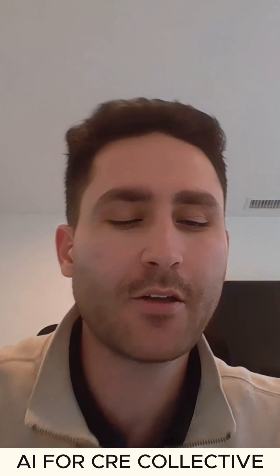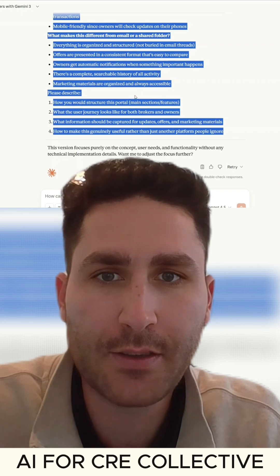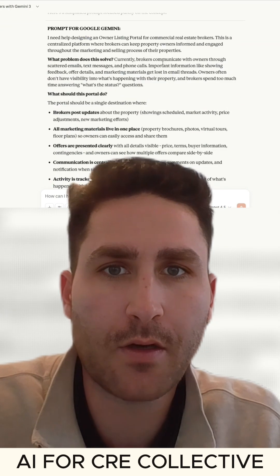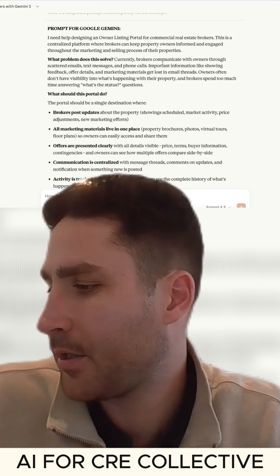There's something that my partner Taylor, who's a broker, asked me to build a while ago and I just haven't got around to it. So I think we're going to give it a shot. Essentially, it's this owner listing portal for commercial real estate brokers — a centralized platform where brokers can keep owners informed and engaged throughout the marketing and selling process of their property.